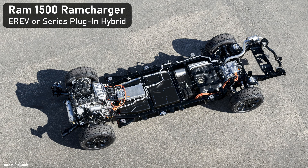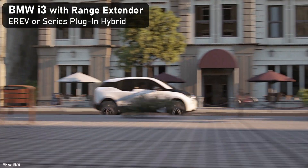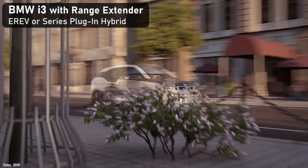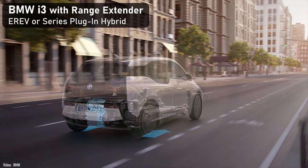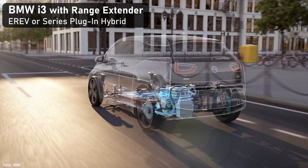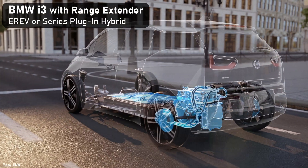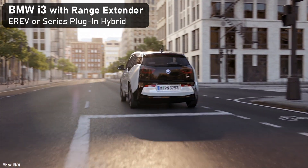What should we expect from E-REVs? They drive more like a full electric until the battery starts to get low. Going back to the BMW i3 example, it is a battery EV that just happened to offer a range extender engine as an option. If the battery has been charged, it'll drive like a battery electric — smooth, snappy acceleration, quiet, kind of fun.